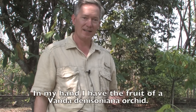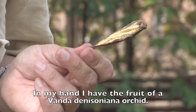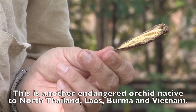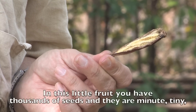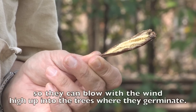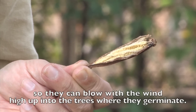In my hand I have the fruit of Vanda denisoniana orchid. This is another endangered orchid native to north of Thailand, Laos, Burma and Vietnam. In this little fruit you have thousands of seeds, and they are minute — tiny — so that they can blow with the wind high up into the trees where they germinate.